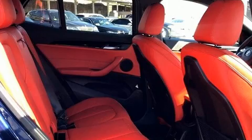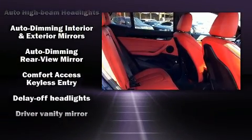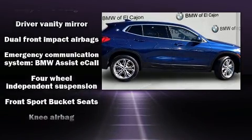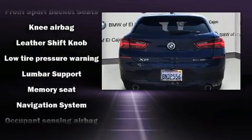BMW ensures the safety and security of its passengers with equipment such as front side impact airbags, traction control, and four wheel disc brakes with ABS. Brake assist technology provides extra pressure when applying the brakes.